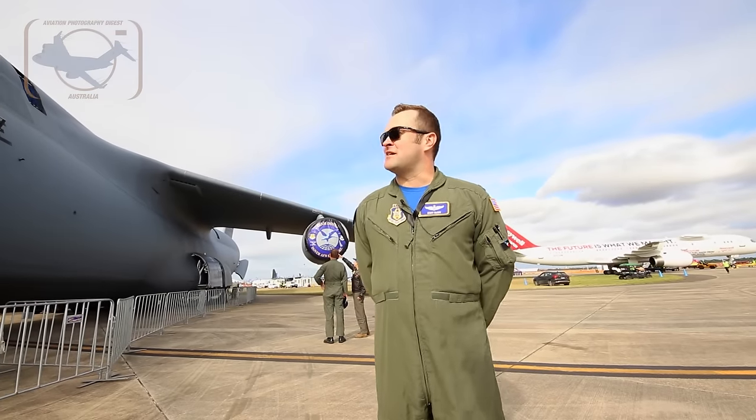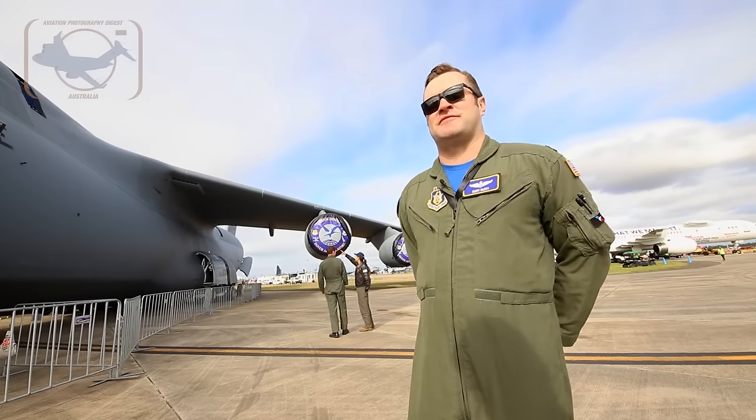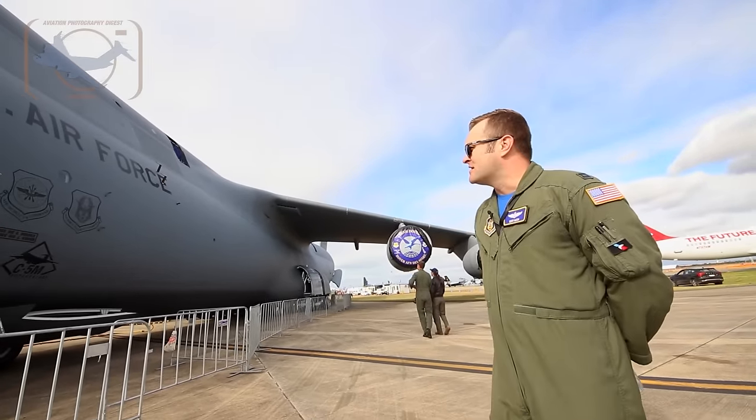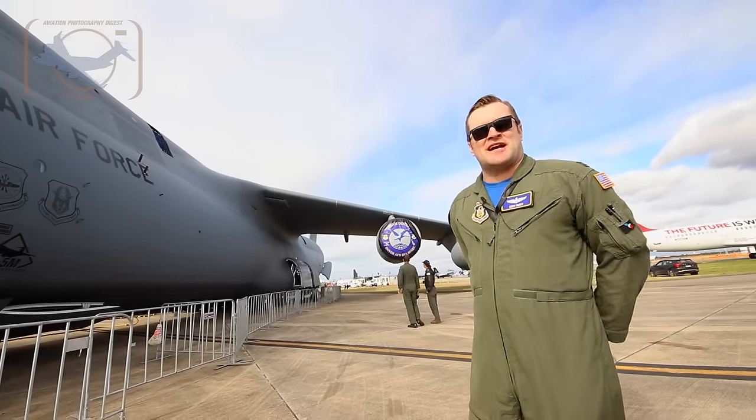Hello, I'm Captain Scott McCoy. I'm an aircraft commander instructor pilot here on the C-5M out of Dover Air Force Base, Delaware, in the 709th Airlift Squadron. I'm going to be walking around my aircraft and giving you a quick tour.